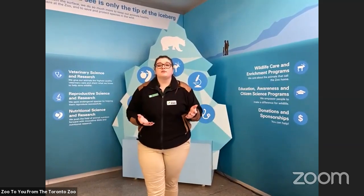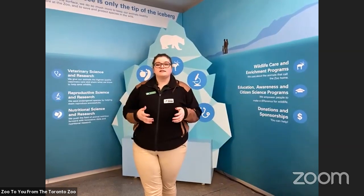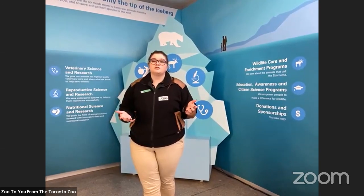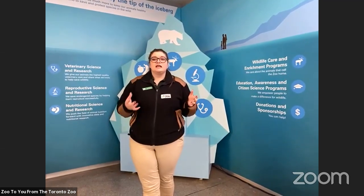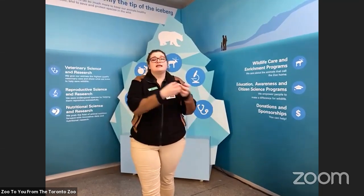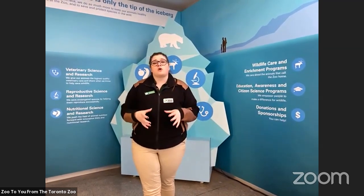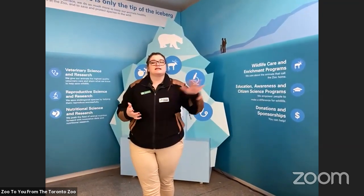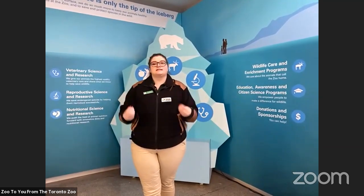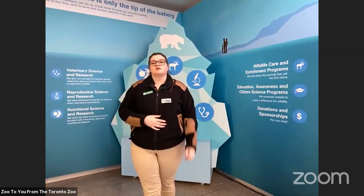This is important because animals are actually an indicator of the health of an environment. We call these animals indicator species. A lot of amphibians are also considered indicator species — if you see them in their habitat, it means the habitat is healthy. As soon as they start disappearing and their numbers are dropping, that usually indicates that habitat is becoming unhealthy and we need to step in so that those animals can return to their natural habitats.